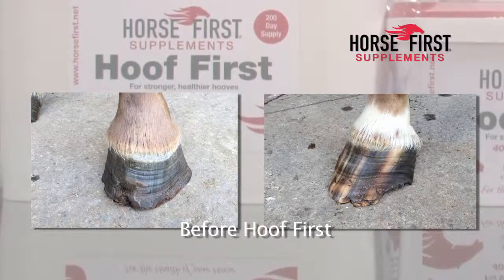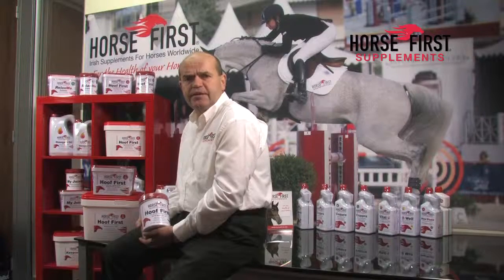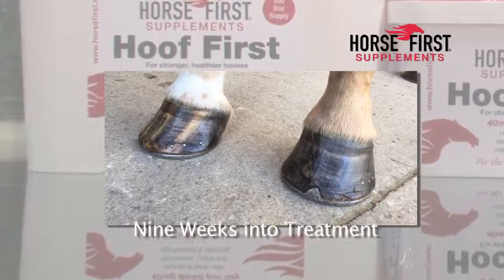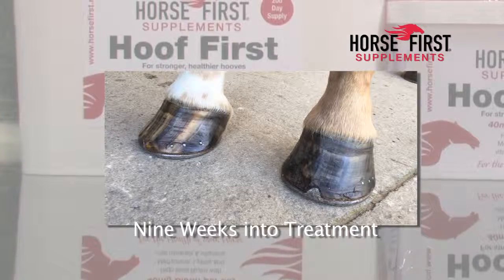We put on 25g of Hoof First per day. The second photograph is after nine weeks, her first set of shoes. You can see the condition of the hoof wall has already improved immensely.